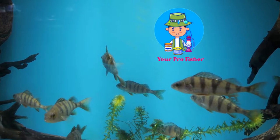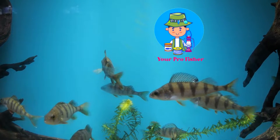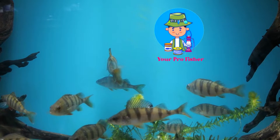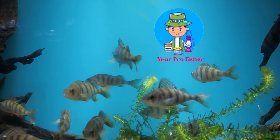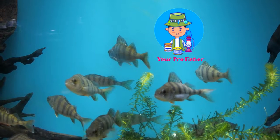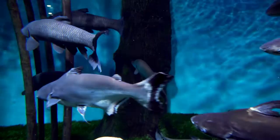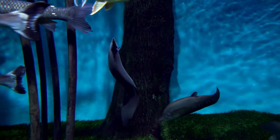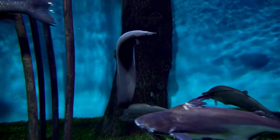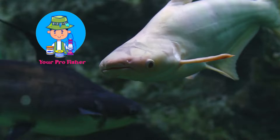Fifth, the Whitefin Zebra Shark — aquarium friendly, priced at $15–$30, popularity 7 out of 10. Sixth, the Iridescent Shark — not recommended, priced at $10–$30, popularity 6 out of 10. Seventh, the Albino Shark — not recommended, priced at $20–$40, popularity 5 out of 10. Eighth, the Roseline Shark — not recommended, priced at $30–$50, popularity 4 out of 10. Ninth, the Siamese Flying Fox — not recommended, priced at $40–$60, popularity 3 out of 10. Tenth, the Golden Shark — not recommended, priced at $50–$70.